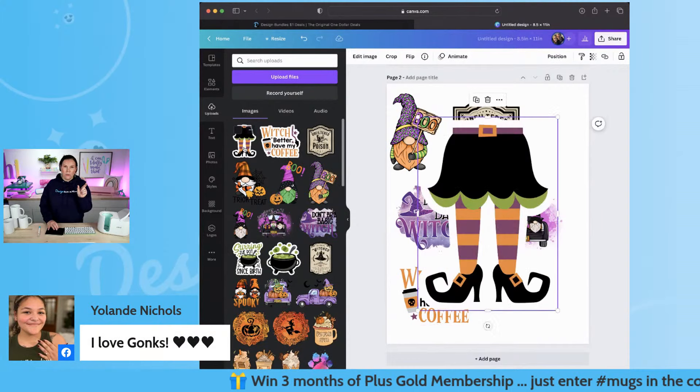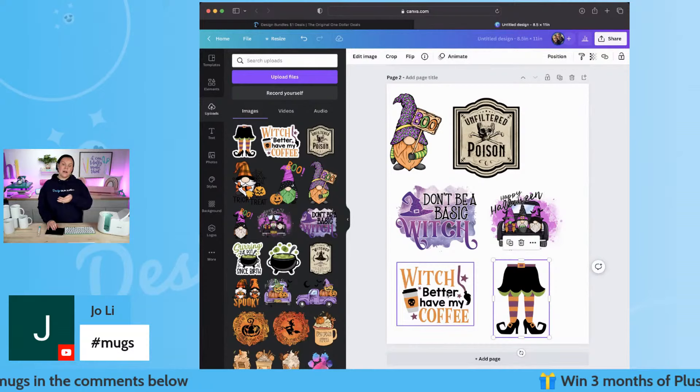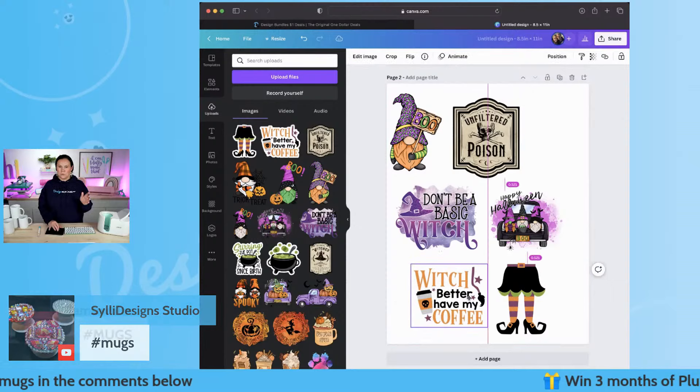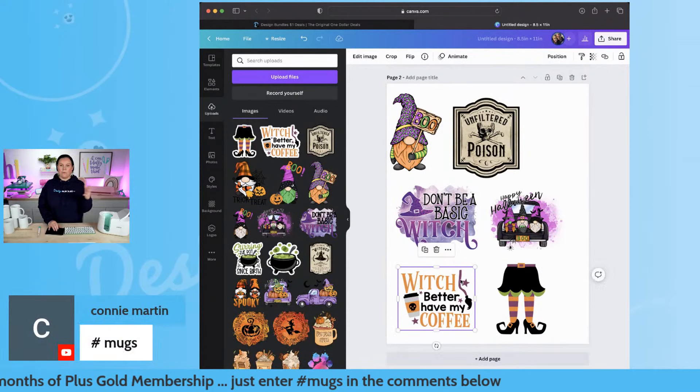I want the width and the height to be no bigger than 3.5, so I'm really paying attention there. With this one that says 'Which better have my coffee,' I'm thinking of putting this on the backside of my cup. Inside of here I could actually combine designs — I would grab this design, go to position, and layer these two together. I could do that right inside of Canva, and whenever I go to print them, they'd be ready.